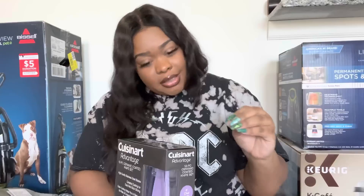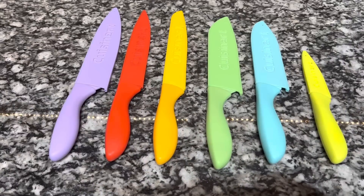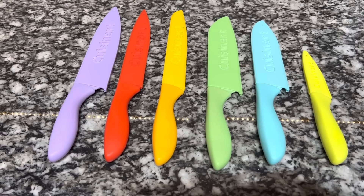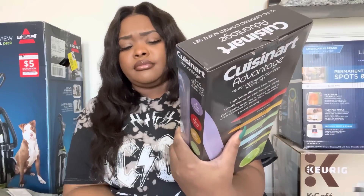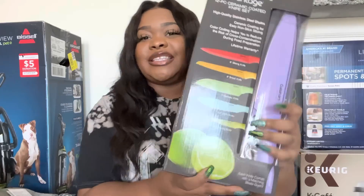Let's get into the kitchen, y'all — the kitchen is my favorite part of the home. I got rid of most of my old knives; they weren't good quality and were worn down by the time I packed. So I did get a new set of knives — these are ceramic coated knives, great for everyday use. I love that they're color coded. I got these from Amazon or Wayfair and they'll be linked in the description.